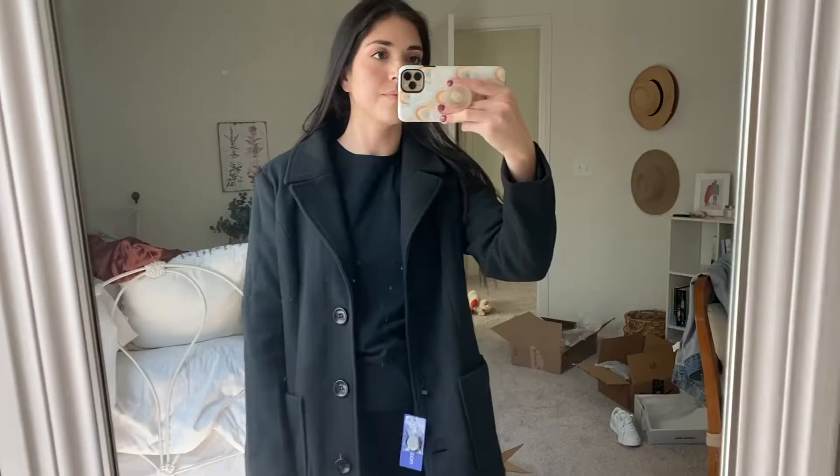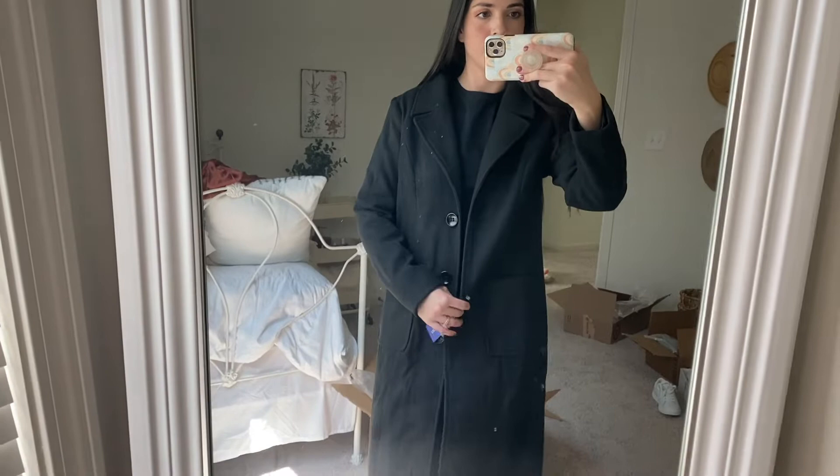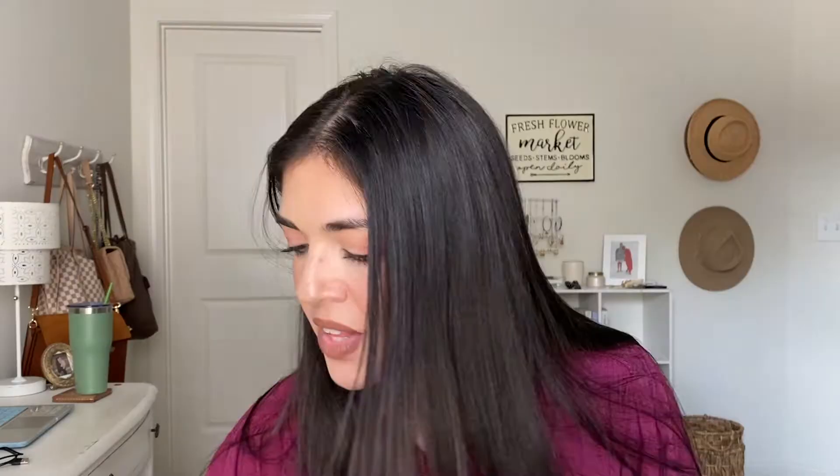Then I got this coat — it's gorgeous, looks like wool but it's definitely not. It's a black coat with lapels and buttons, pretty long, goes down to about mid-calf on me. It has nice deep pockets. It's 15% wool and 85% polyester, so it's definitely synthetic fabric, but it's pretty nice considering it was from Amazon and I think it was about $58. I got it in a size small.